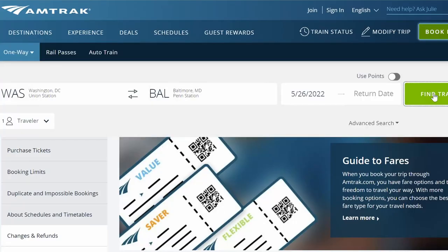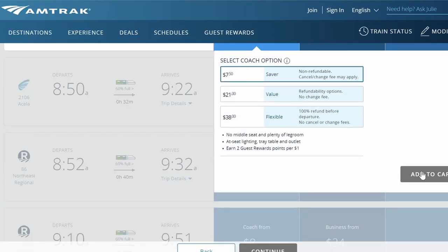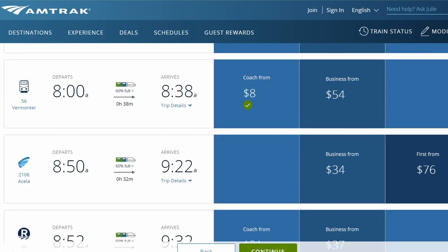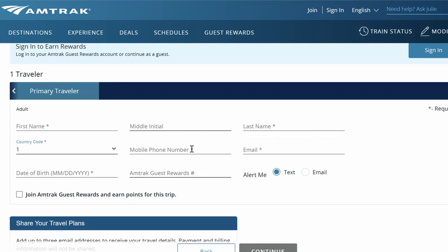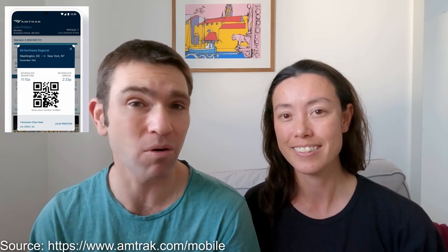We booked our tickets through the Amtrak app. We initially tried the Amtrak website, but it asks for an American phone number — so if you're a foreign traveller without a US mobile number you won't be able to complete the booking form, which we found really frustrating. However, you can book tickets using the Amtrak app, which was pretty straightforward. Your tickets are stored on the app, so you don't need to print them out — just show the digital copy to the conductor.